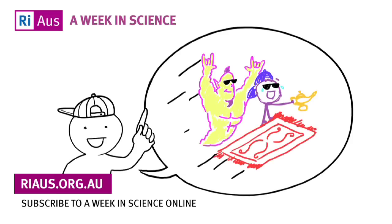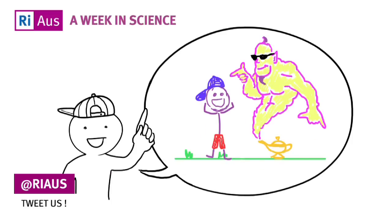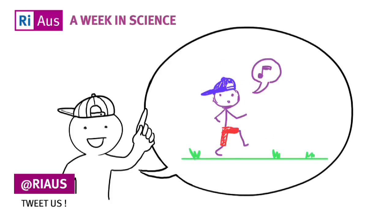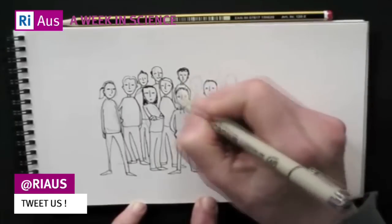One tactic that might trip up liars is getting them to tell their story in reverse. The brain effort required to invent a story in reverse is far higher than going forward.